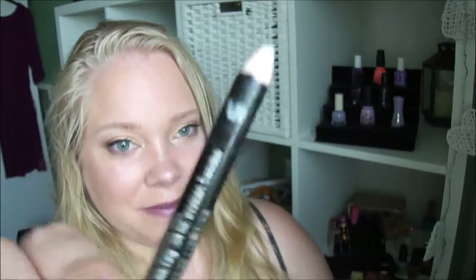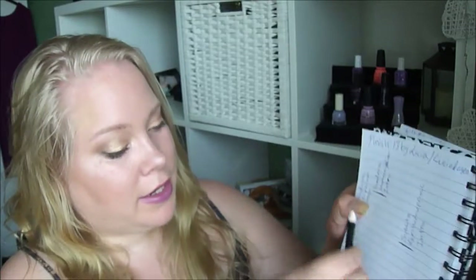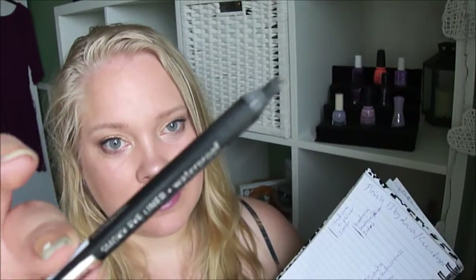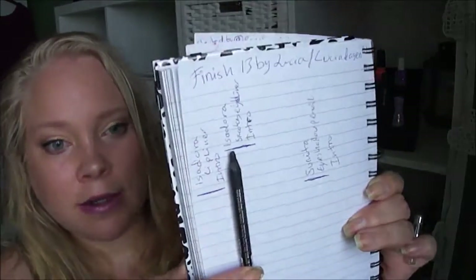Then I have the lip liner by Isadora — it's a transparent color. I'm starting on the eyeshadow line there. Then I have the eyeliner by Isadora, a smokey eyeliner. I'm measuring next to it and starting up there.